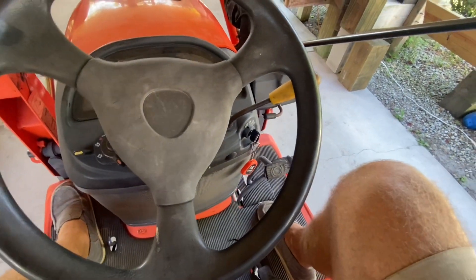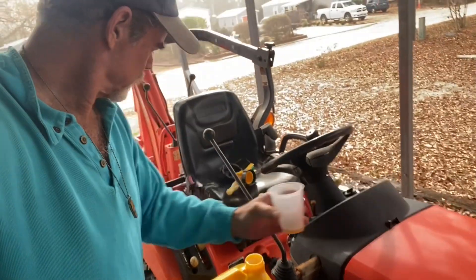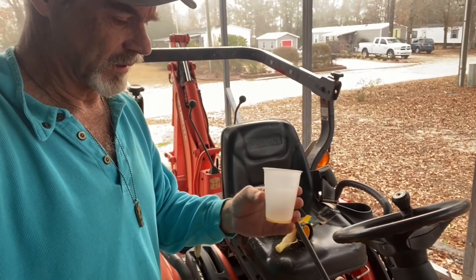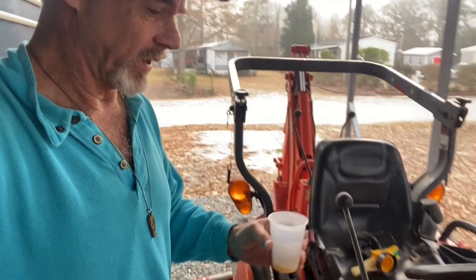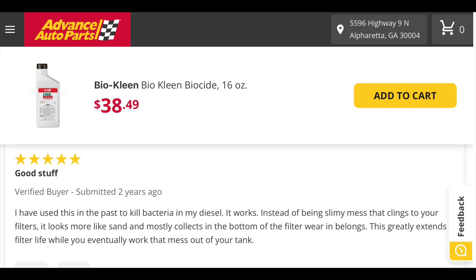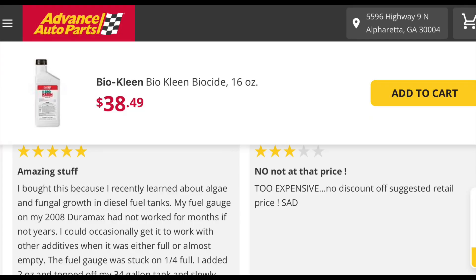Let me show you the outcome. I'm adding this Bio-Kleen — it's a biocide, it kills microbial growth in diesel fuel — to my tractor. This is overkill; it's quite potent stuff, so I'm adding about a half ounce, which is more than I need. My understanding is that won't harm the tractor, yet it will kill the microbial growth in my fuel.